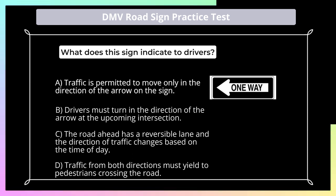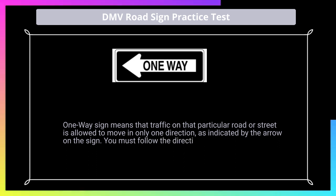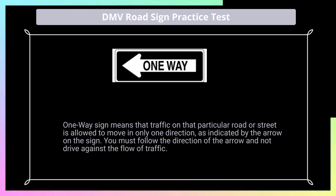Answer: A. One-way sign means that traffic on that particular road or street is allowed to move in only one direction, as indicated by the arrow on the sign. You must follow the direction of the arrow and not drive against the flow of traffic.